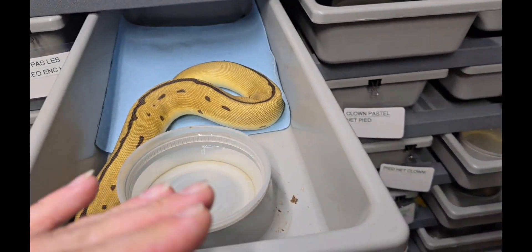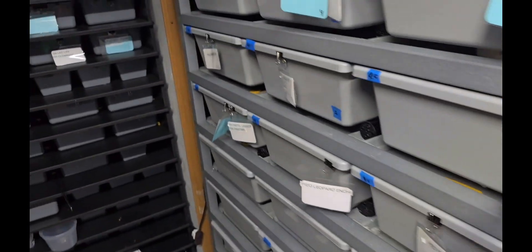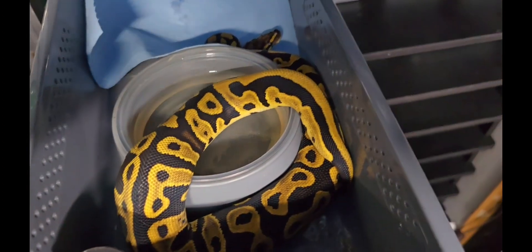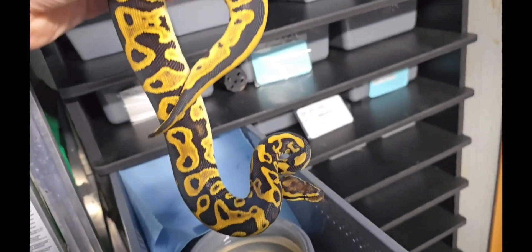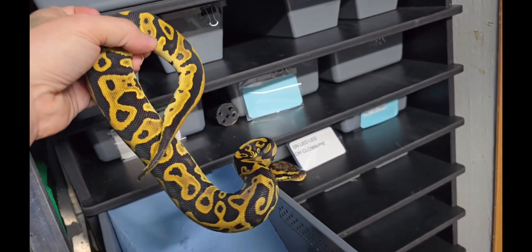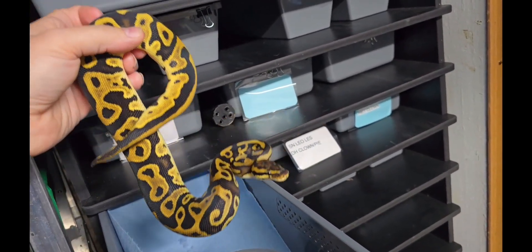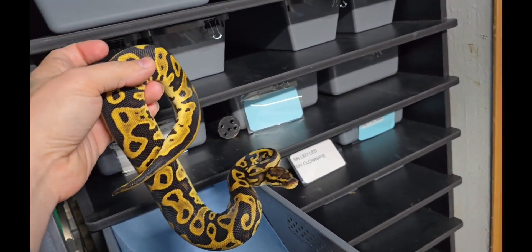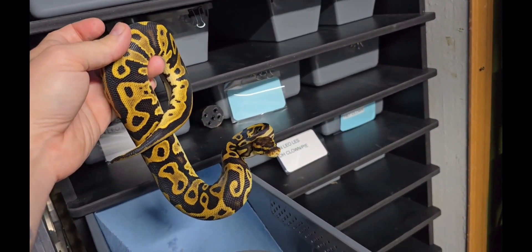So what a Batman is — this is a Batman without being a full bat. She's not a clown, which is part of the recipe to be a Batman, but she is leopard and spot nose, which are the two other genes in Batman. So she's cool.